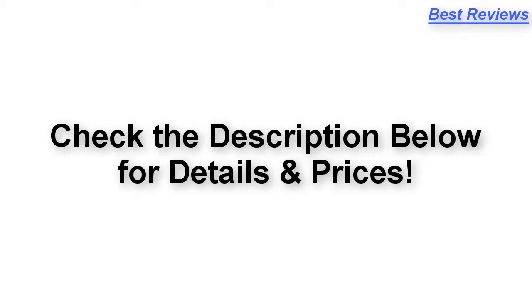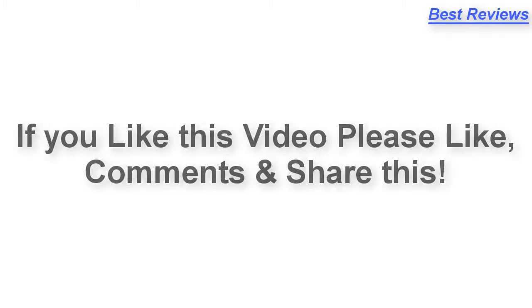Check the description below for details and prices. If you like this video, please like, comment, and share. Thanks for watching.